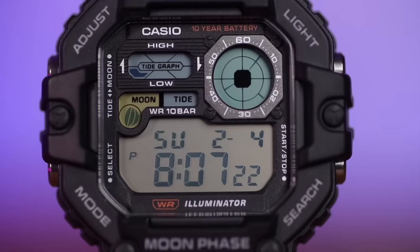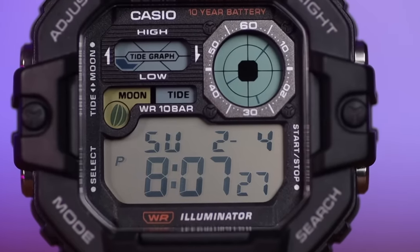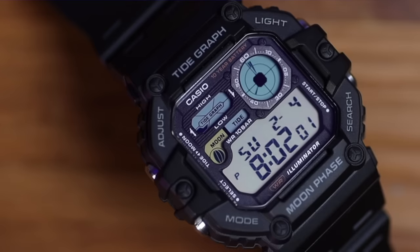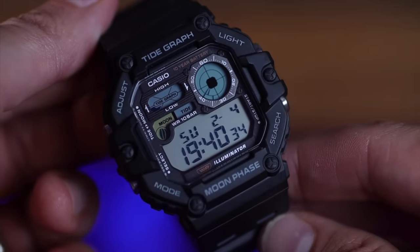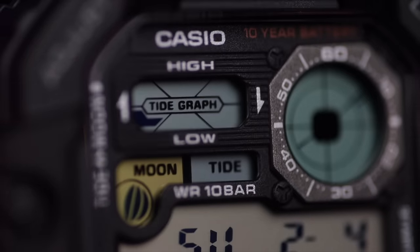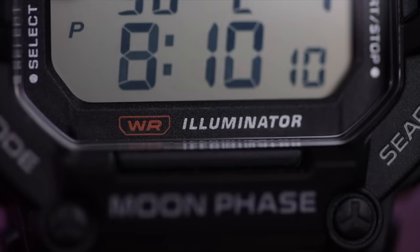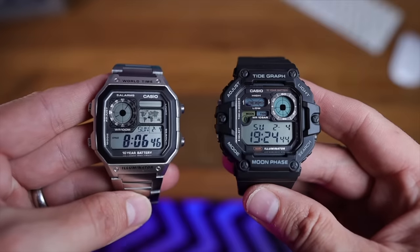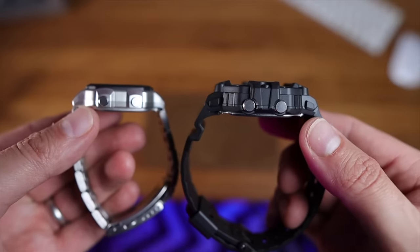It ain't a Casio if they haven't put so much text on the front it makes your eyes go funny. We've got 'Tide Graph' at the top, 'Moon Phase' at the bottom, plus 'Adjust,' 'Mode,' 'Light,' and 'Search' text that definitely resembles G-Shocks. There are so many colors and textures on that dial — this is a Casio you can look at for some time and forget you were trying to tell the time. It's a 48mm case, 52.5mm lug to lug, and 15mm thick — that's a slab of beef.